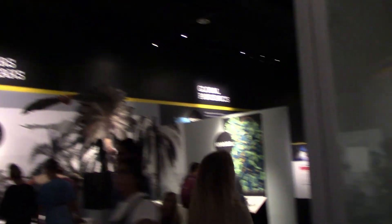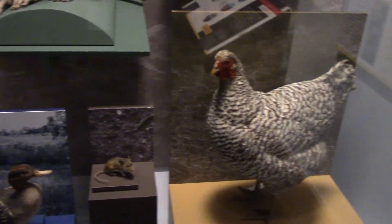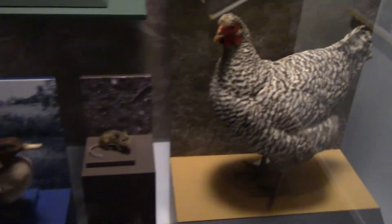This is an exhibit about disease, and here are some animals that spread deadly diseases — and chickens. They're dangerous.